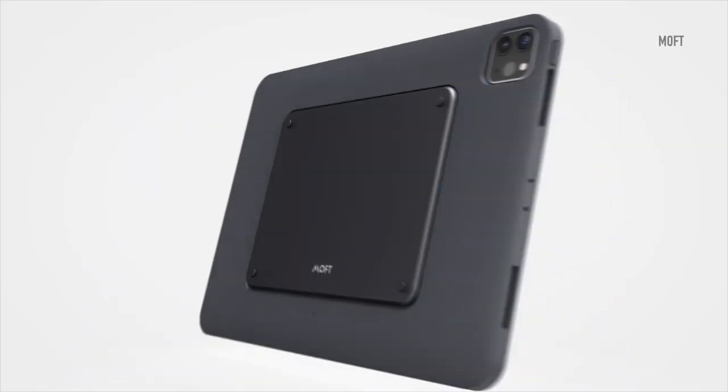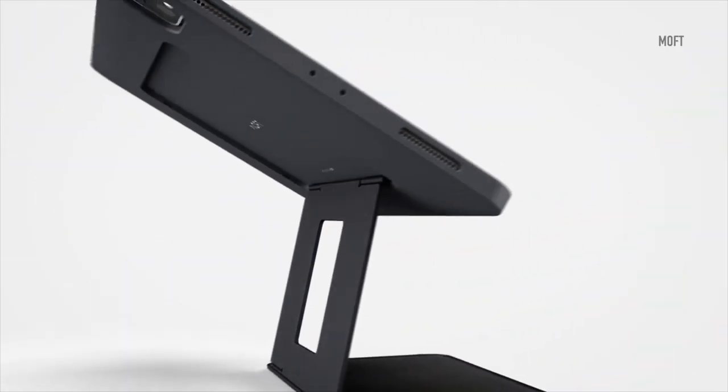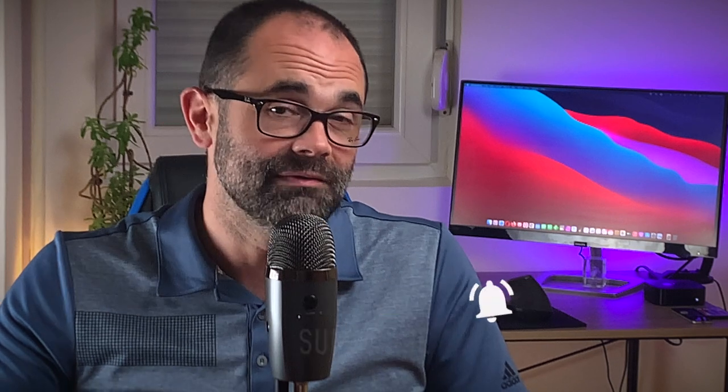Are you ready for the first ever giveaway? It's not gonna be an iPad, it's not gonna be an iPhone, not yet. However, the MOFT case that I've recently reviewed — the 11 inch version — will be given to one of my subscribers. So if you haven't already, make sure you subscribe and turn on all notifications. Hit the like button and leave a comment and one of you will get this awesome iPad Pro case.